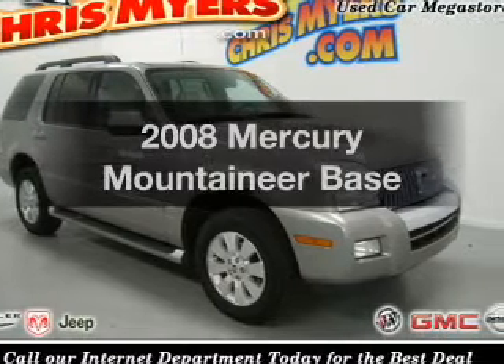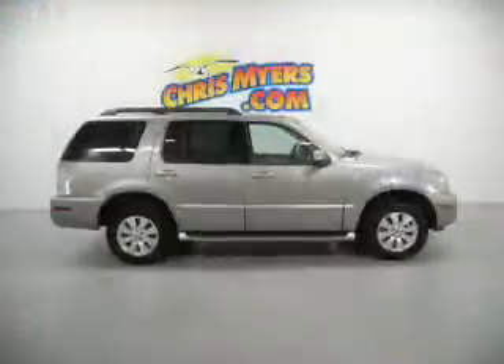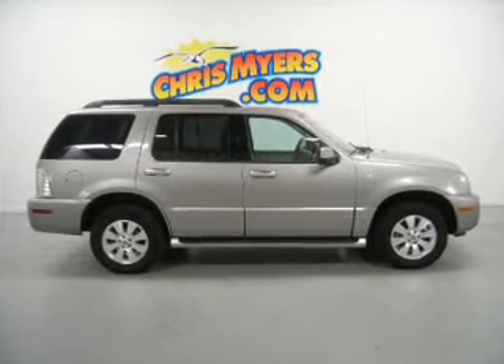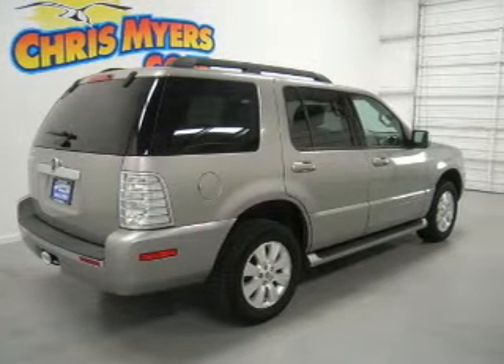Introducing the 2008 Mercury Mountaineer. If you're looking for a first-rate auto, this one could be yours today. The powertrain includes rear-wheel drive with a reliable six-cylinder engine that responds smoothly to its five-speed automatic transmission.